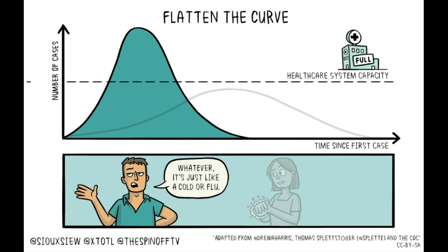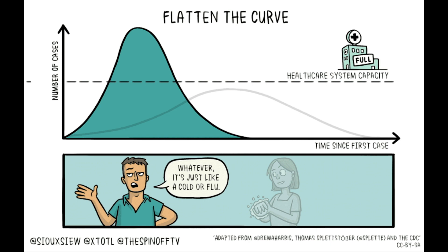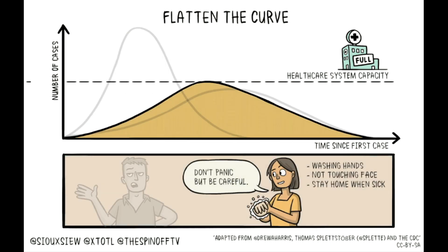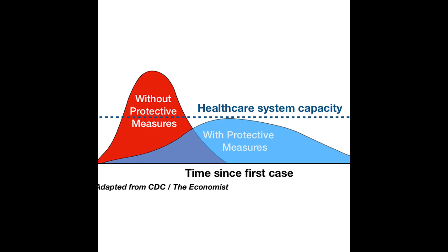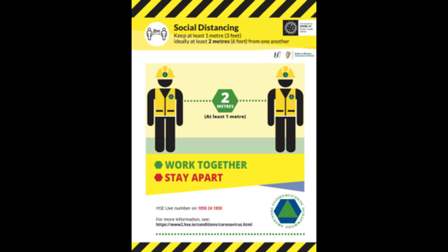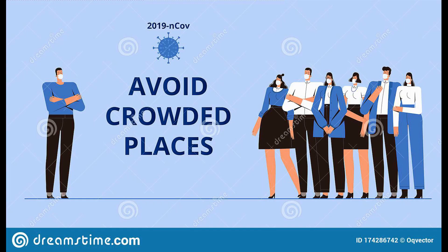I have already shared information about flattening the curve in a previous video — I'll put it in the card and description so you can see it. Social distancing can reduce the spread of disease. It can be around 50 percent effective, but it will not cure the disease entirely. You can just prevent the spread — that is the main point of this video.